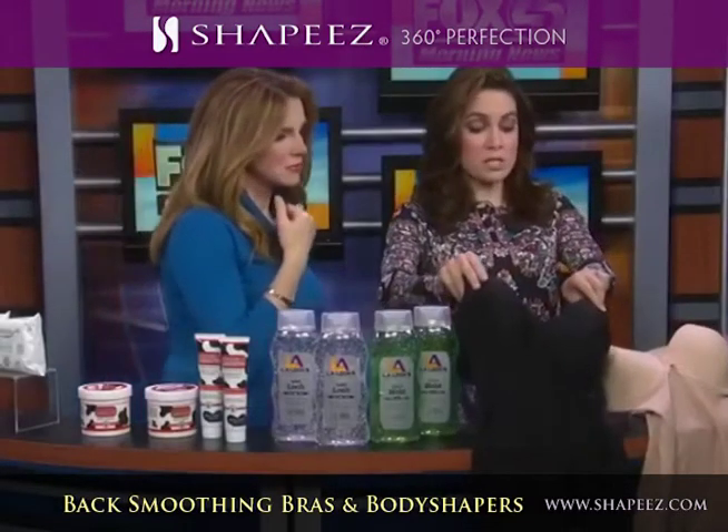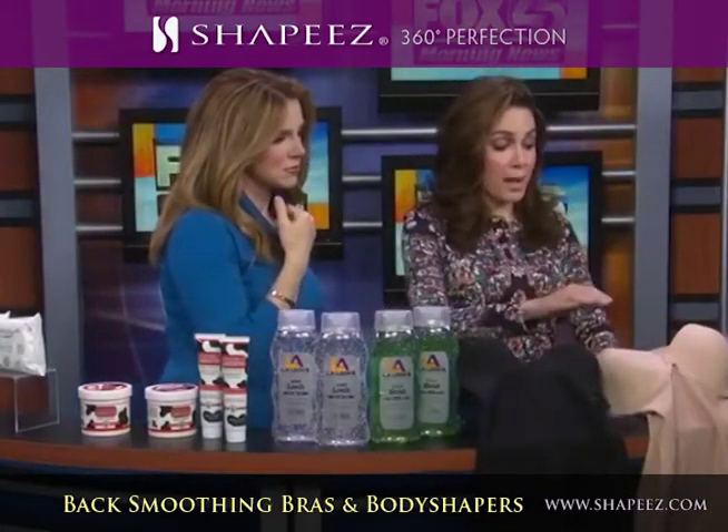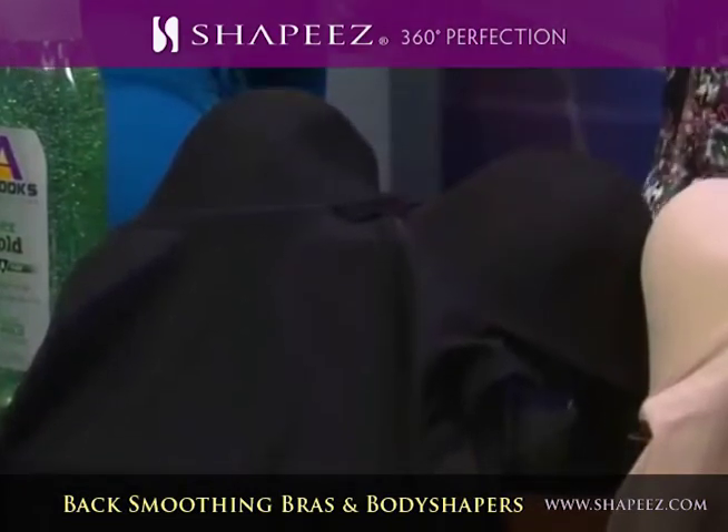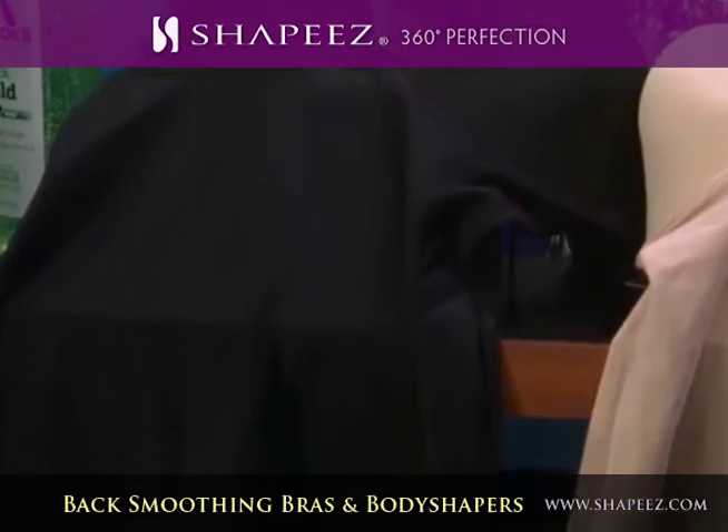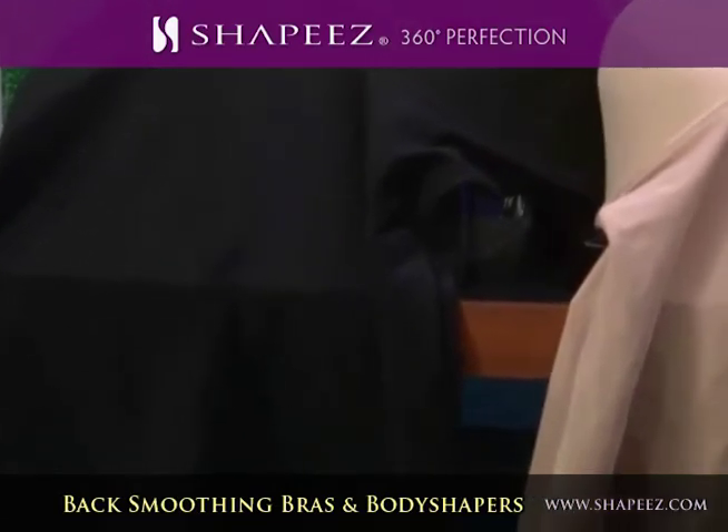Now shapewear — this is going to be your best friend. This is called The Ultimate by Shapeys. This design is designed to get rid of back bulges, it gets rid of the visible bra lines, it smooths any muffin top, and gives you breast support.